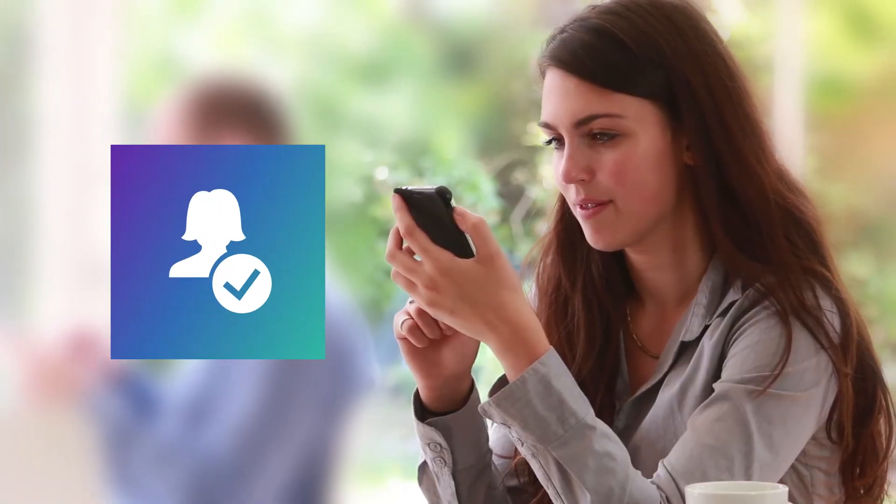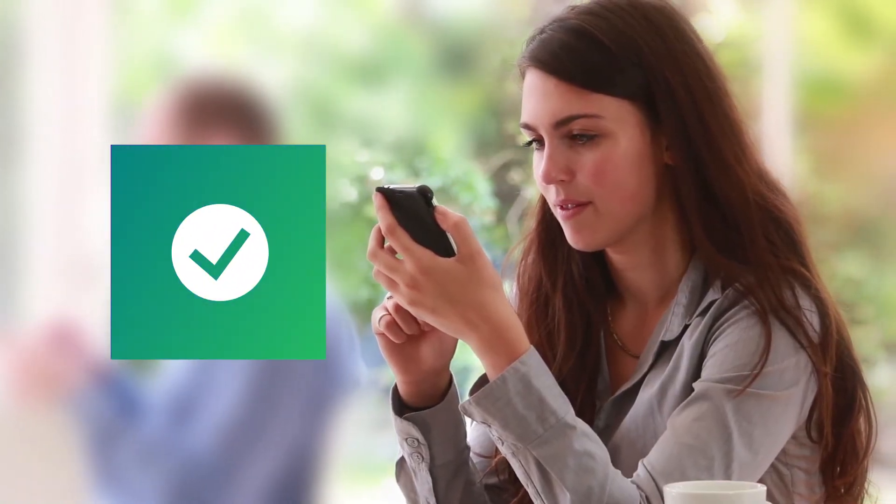With complete end-to-end identity verification from Jumio, your users' selfies unlock rental cars, high-risk transactions, online accounts — and you can be sure that the user behind the screen is indeed who they say they are.